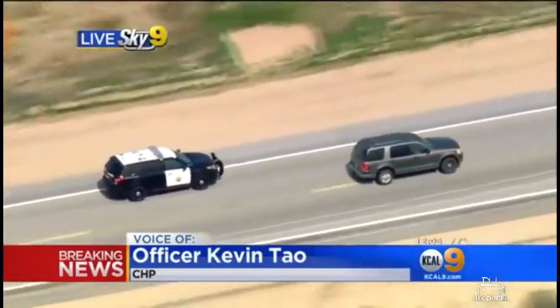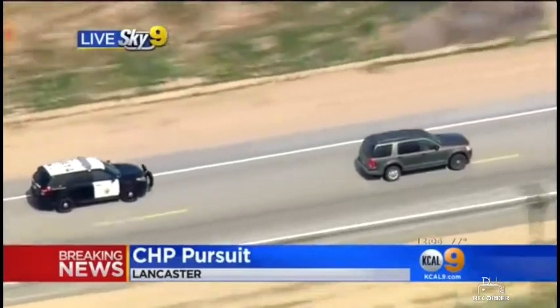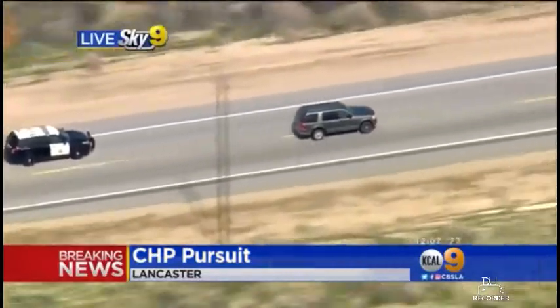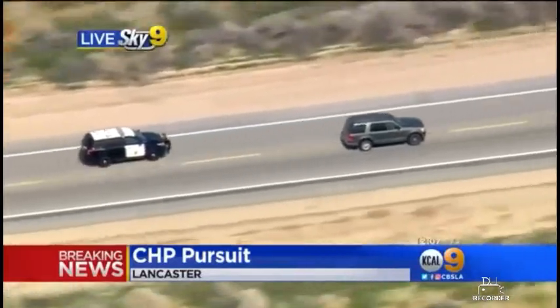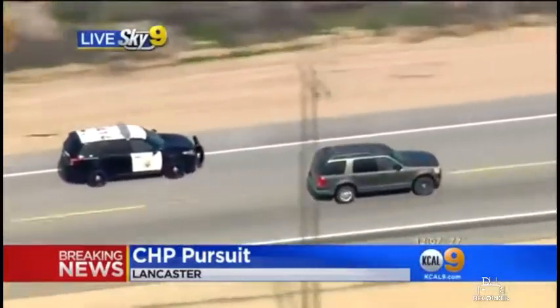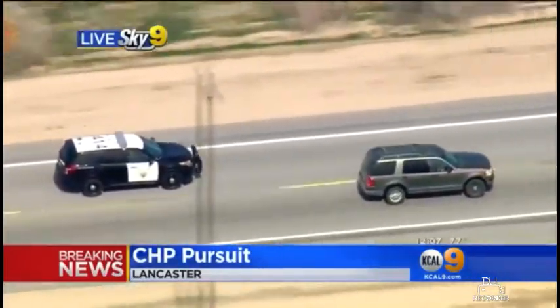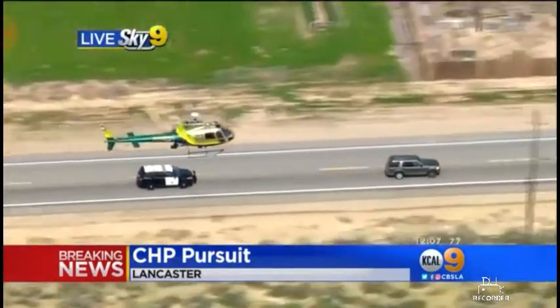So far what we've seen, officer, is that that's not what this driver wants to do. We saw him going through dirt roads, into fields, hoping to elude the officers behind him. I was pretty surprised to see those sedans just follow right along — they were able to go through some of that heavy dirt and brush. Those are the sheriff's vehicles, so they're able to keep up for the most part. And Officer Tao, looking right now, you've got that SUV creeping up pretty closely on the driver's side. Looks like they might attempt a pit maneuver.